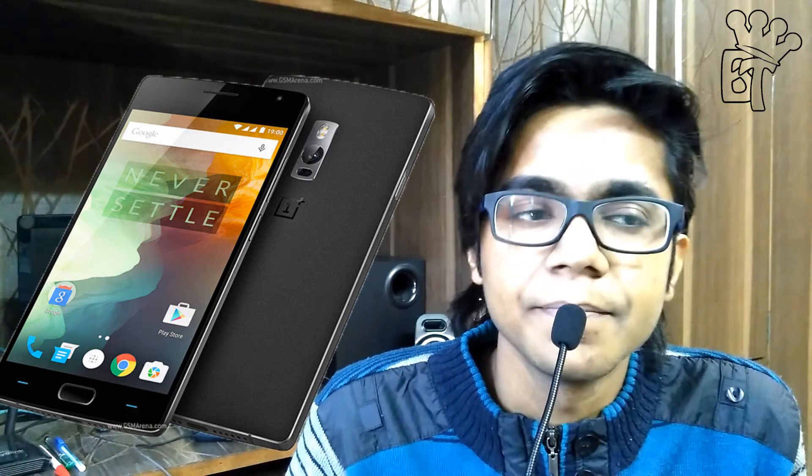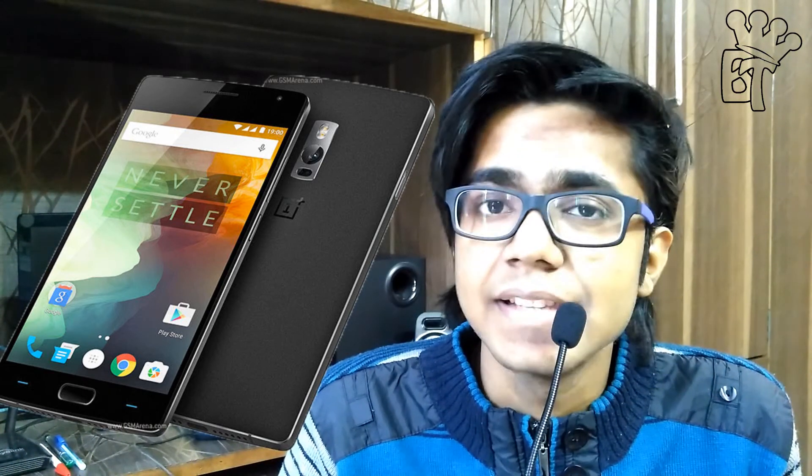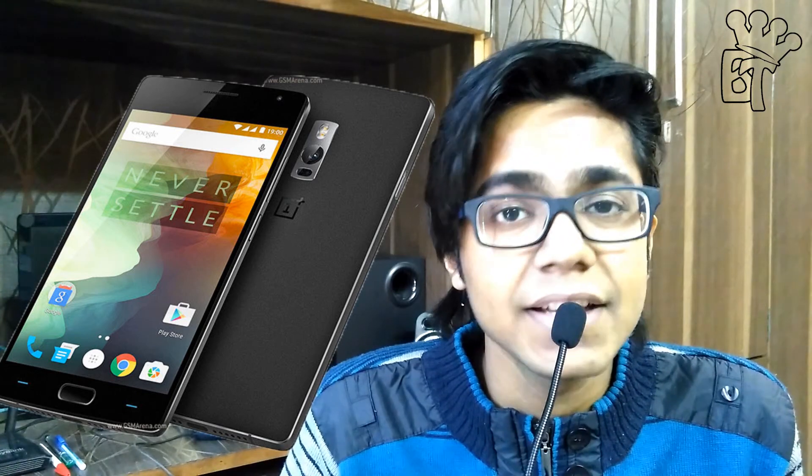Now let's switch over to devices in the price range of 20 to 30,000 rupees. In this range, we have very good devices that perform well in every field — whether it is camera performance, battery performance, or overall performance. First, we have OnePlus 2 which costs 25,000 rupees and is available on Amazon. OnePlus 2 is a very good device with sandstone back and metal bezels on the side. In 25,000 rupees, you get an excellent device with a very good camera and 4GB of RAM supporting great performance. This is the perfect choice at 25,000 rupees.